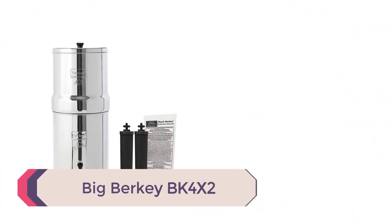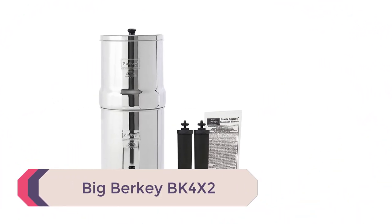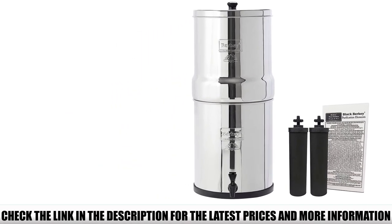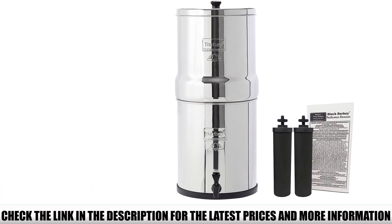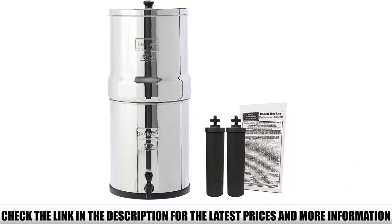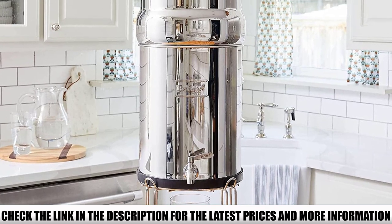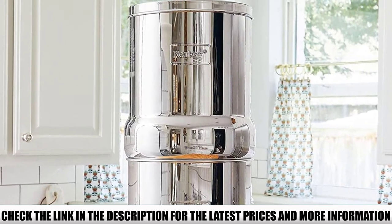Number 1: Big Berkey BK4X2. Anyone looking for a gravity filter should consider Berkey's gravity-fed water filter, sold at a reasonable price. What amazes me is that it can provide pure water for up to four individuals each day, making it perfect for group travels. Why should you buy this product? It is simply because of its straightforward operation — families can enjoy drinking pure water during travels or backyard picnics.